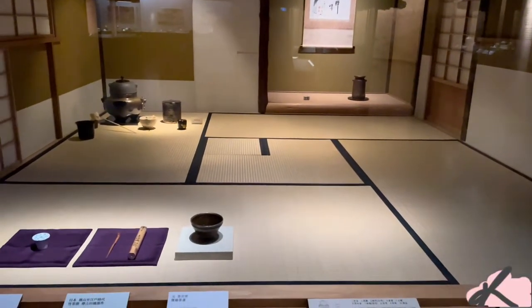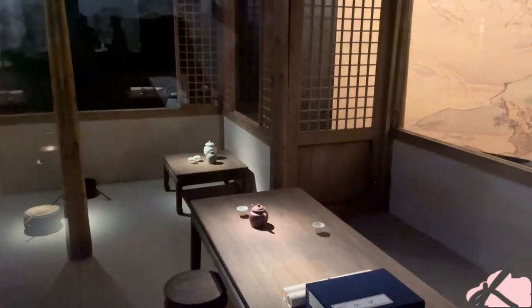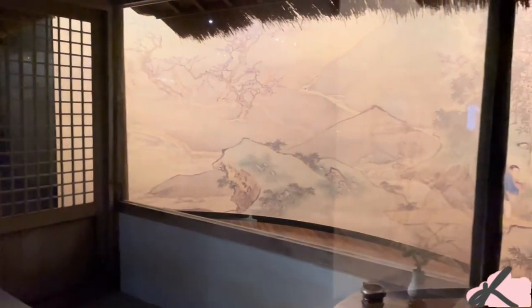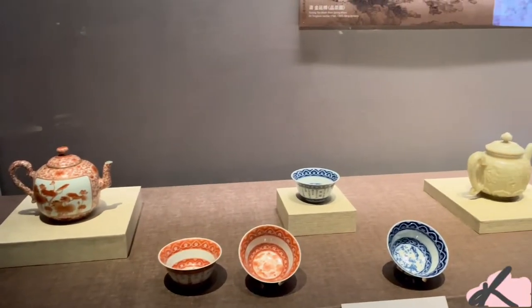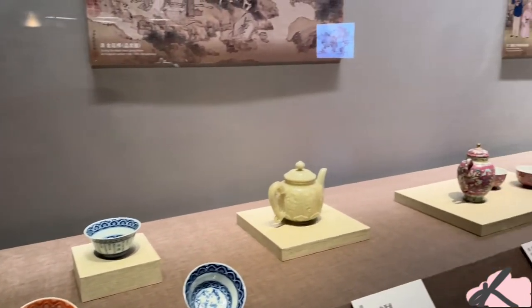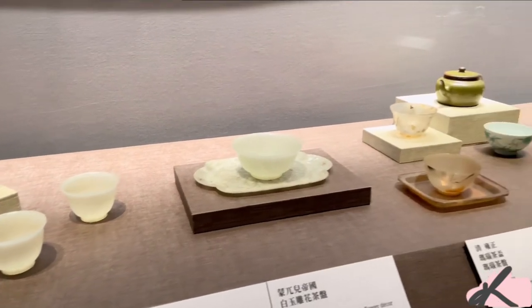There are also a few traditional tea rooms filled with tatami mats. I love the colorful tea sets.